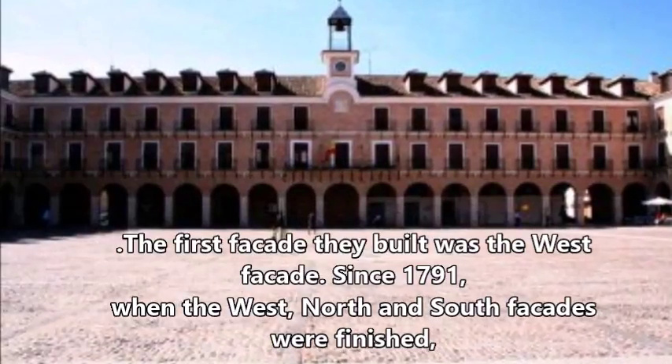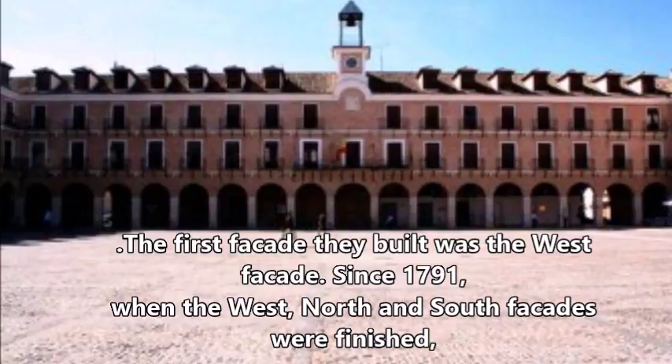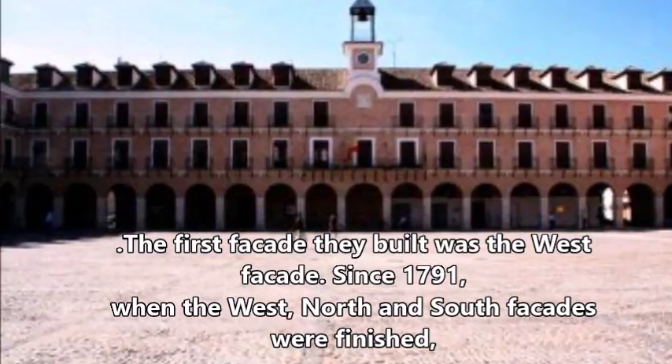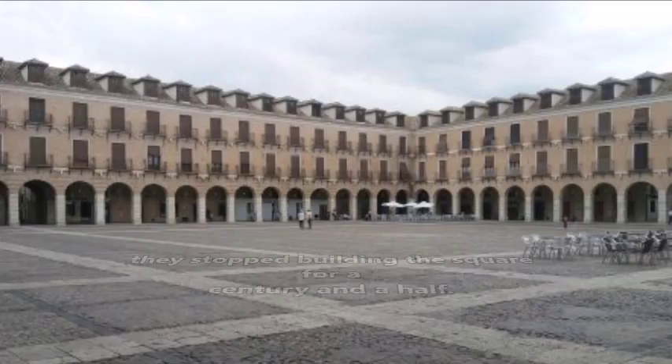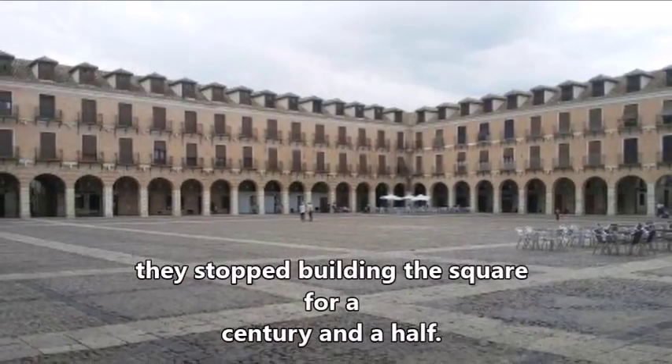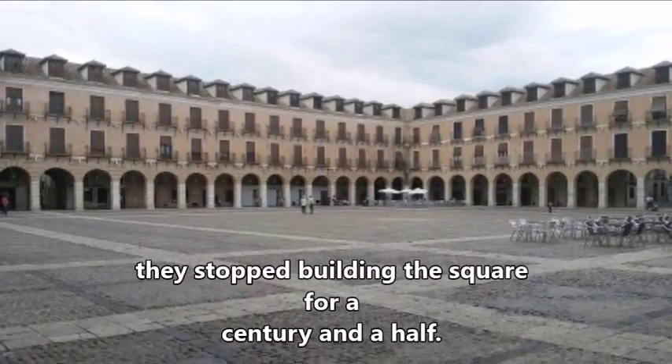The first façade they built was the West façade, since 1781. When the West, North and South façades were finished, they stopped building the square for a century and a half.